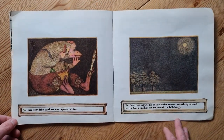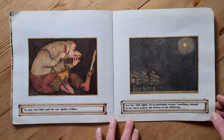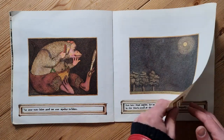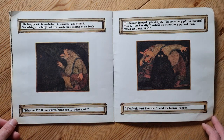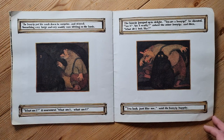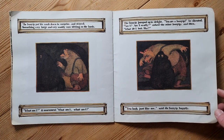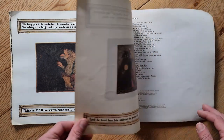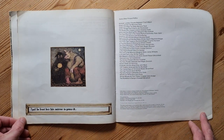No one saw him and no one spoke to him. But late that night, for no particular reason, something stirred in the black mud at the bottom of the billabong. The Bunyip put his comb down in surprise and stared. Something very large and very muddy was sitting on the bank. 'What am I?' it murmured. The Bunyip jumped up in delight. 'You are a Bunyip!' he shouted. 'Am I? Am I really?' asked the other Bunyip. 'What do I look like?' 'You look just like me,' said the Bunyip happily, and he lent her his mirror to prove it.